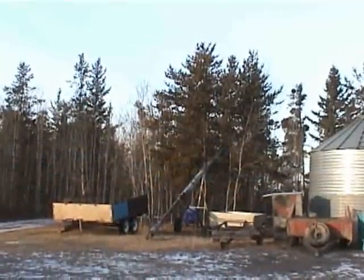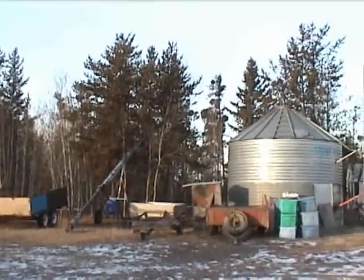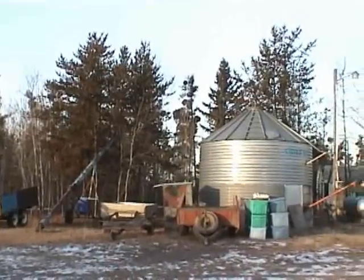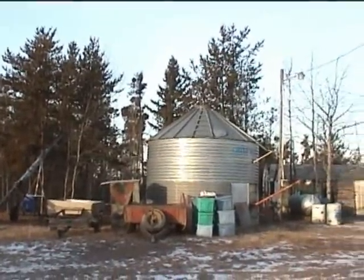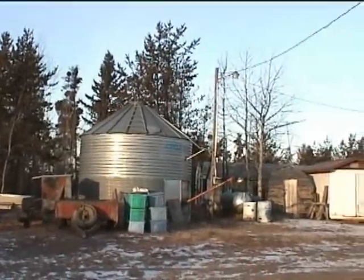Some of our trailers and a big grain auger — that's how we get oats delivered into that big silo. That grain bin will hold 1,350 bushels. There's a street light so we can work out here at night.